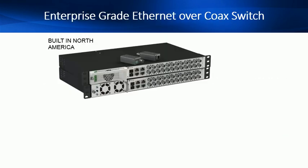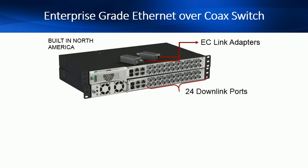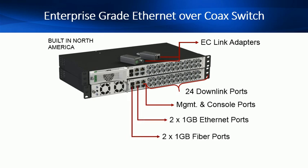At every endpoint you would have the EC-link that supports the IP endpoint. The enterprise-grade NVT Clear Switch has 24 downlink ports, each able to deliver 100 megabits full duplex with PoE plus to an IEEE compliant device. There is a management and console port for local access into the industry-leading management GUI interface, two 1-gigabit Ethernet ports and two 1-gigabit fiber ports for campus-like deployments.